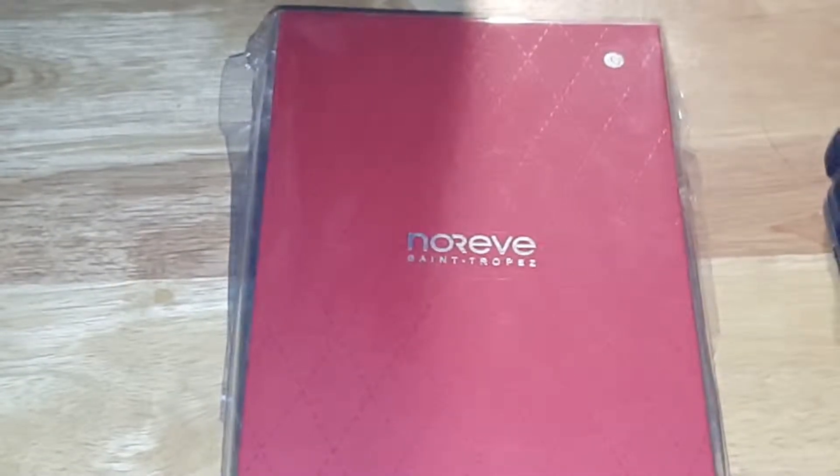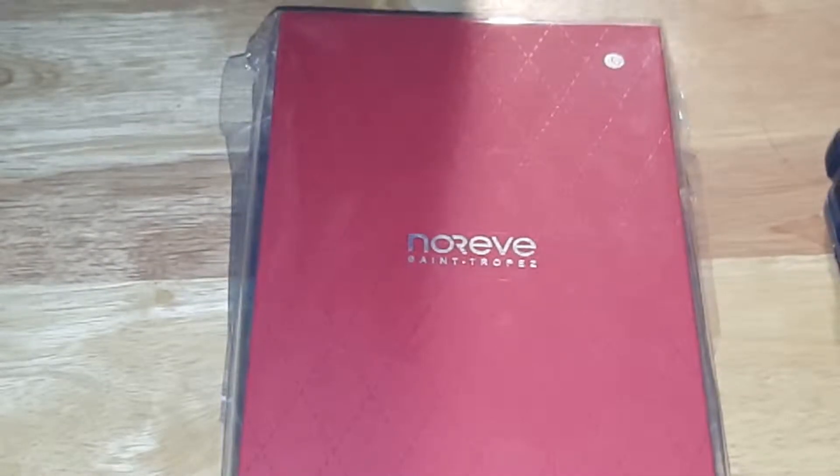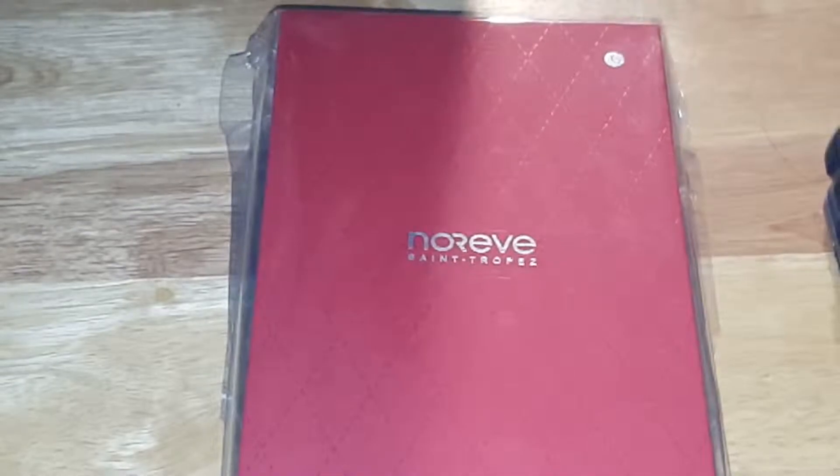What's going on guys, this is Gary Declan with you back in the video. In today's video we are unboxing the Noriv St. Tropez — as you can see right there, a leather case for the Samsung Galaxy Note 5. I'm really excited for this unboxing because this is genuine leather, it's the real deal.